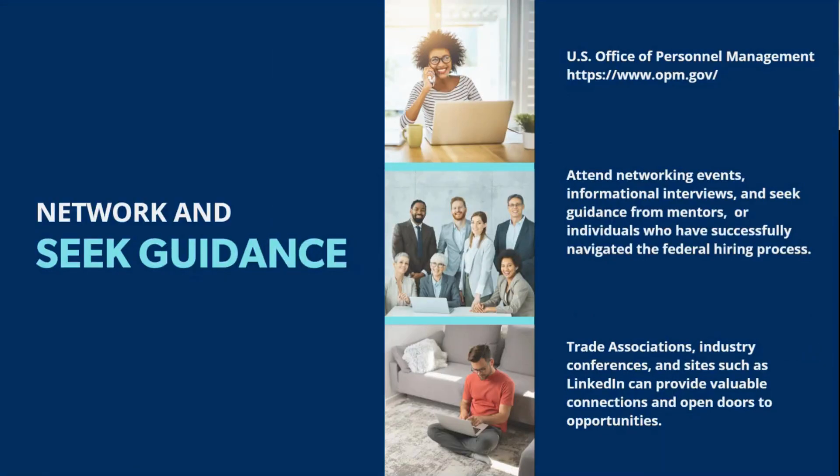Networking and seeking guidance are extremely important parts of the federal job search. It's going to be crucial to network and seek the guidance of others, especially those in the field — whether you're working with a career coach, connecting with others in your career field, or utilizing resources for veterans or military spouses. The more people you have helping you, the broader reach you'll have, the more visibility you'll gain with recruiters or hiring managers.